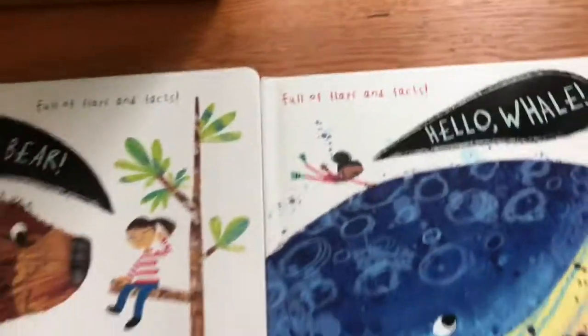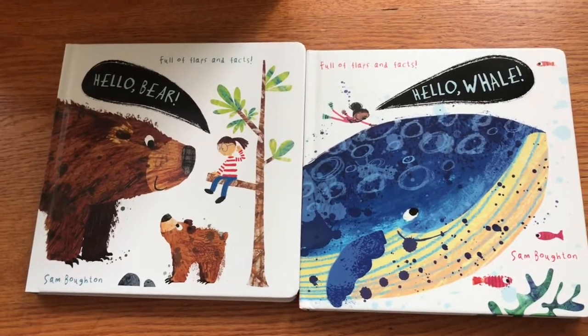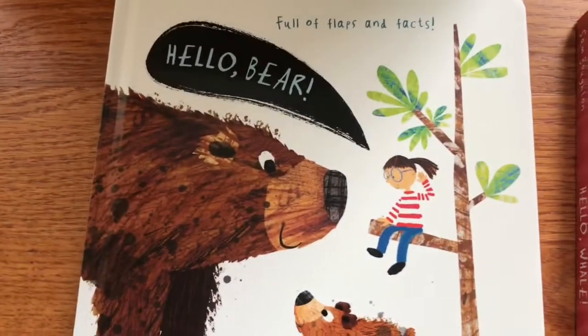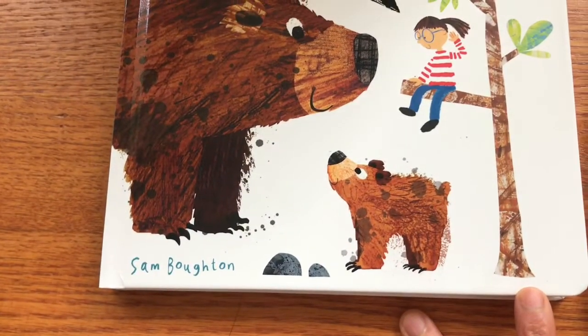The first is this pair of board books, Hello Bear and Hello Whale. They are full of flaps and facts, and they are both by Sam Bowden.